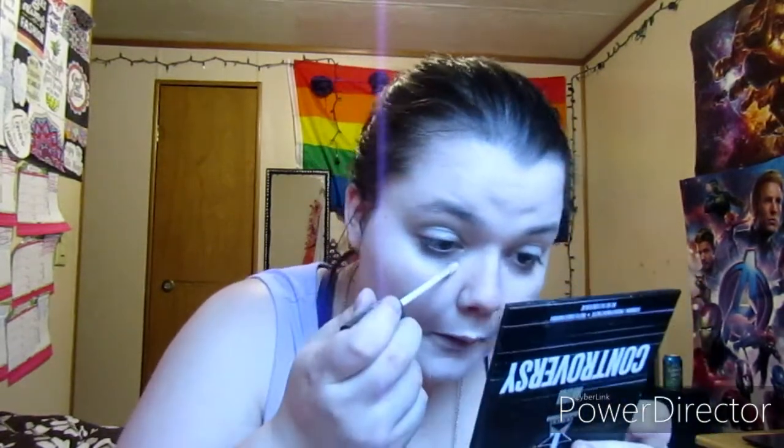Now I'm gonna do concealer under my eyes to cover my bags as always. Let's pack some more makeup on this pimple.